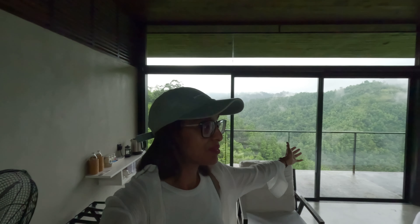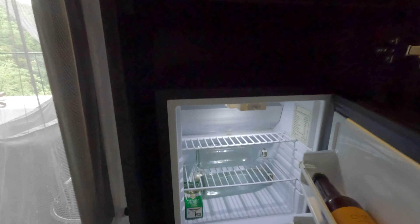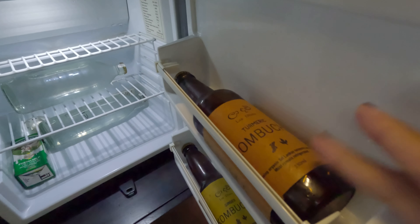Let me show you what's inside here. They have a safe, a hair dryer, and a refrigerator. There's cold water and they have kombucha — I asked if it was alcohol since I don't drink alcohol, and he said it's not; it's a turmeric kombucha. We're going to try that later, and it's complimentary. You also have towels and the safe.